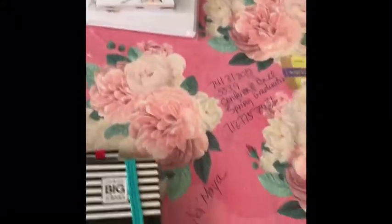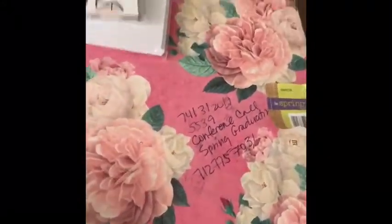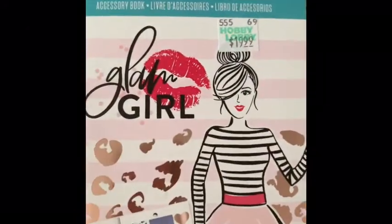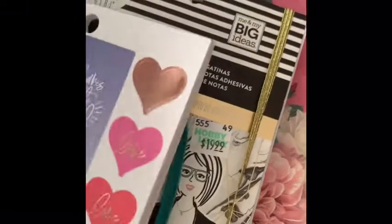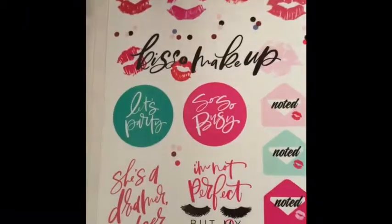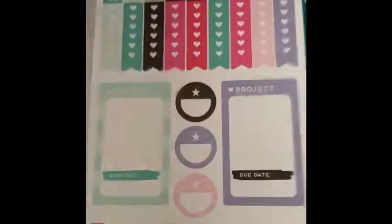Up next are my planner books from the Happy Planner Glam Girl Collection. This one is Glam Girl — I think you guys have seen the inside of these. Quick flip-through. I love the dolls at the back. Super, super cute.